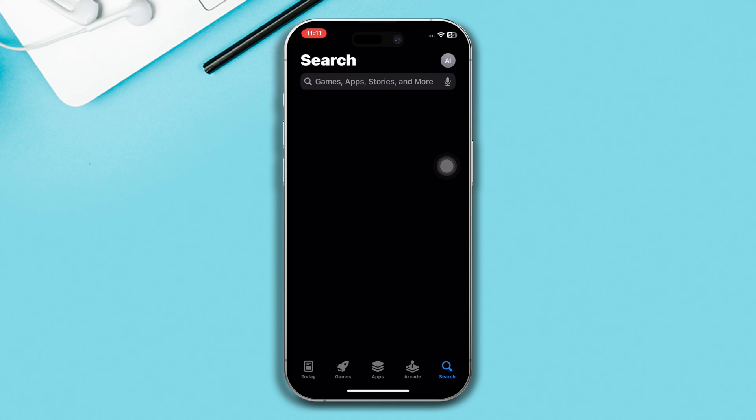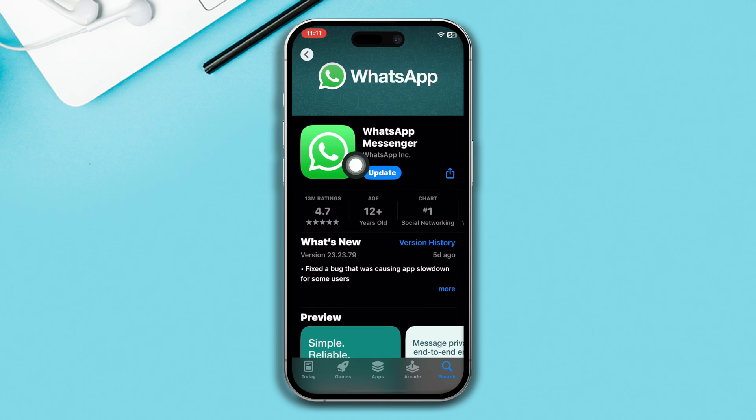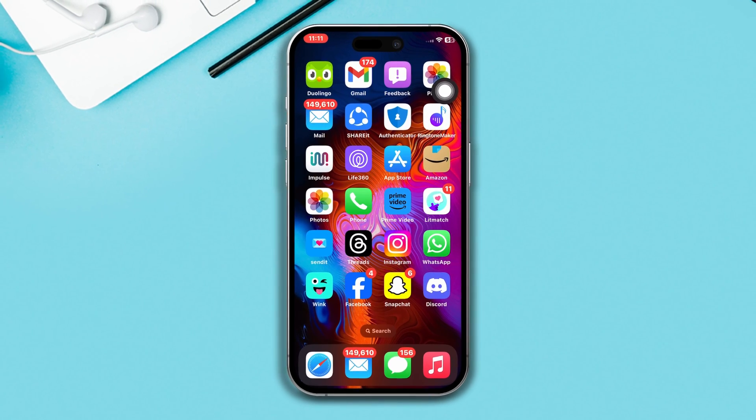Solution 2: Update your WhatsApp app. Open the App Store, search for WhatsApp, and if you find any new updates tap Update. Open WhatsApp and check whether your problem is fixed. Hopefully your problem will be solved.